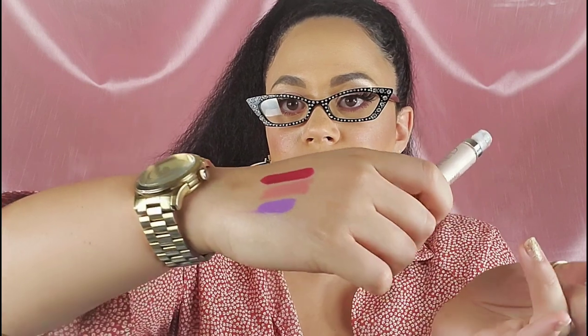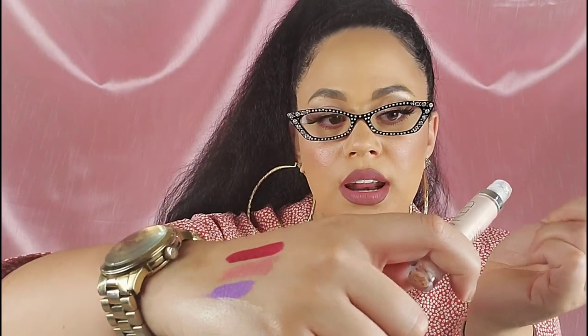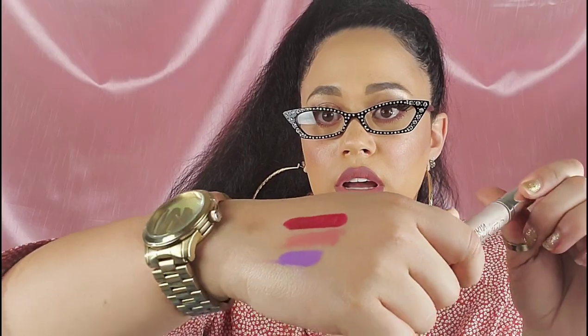I got this one from Urban Decay — this is the highlighter, the Naked Skin Highlighter Highlighting Fluid. It's so pretty and so natural. I'm definitely going to add this to my kit as well. It's a beautiful natural highlight that's going to come in handy for weddings. Everyone has very different tastes when it comes to highlighters, and I feel like this is absolutely perfect for those times where brides or just anybody does not want too much highlight, but still wants that nice, beautiful glow.